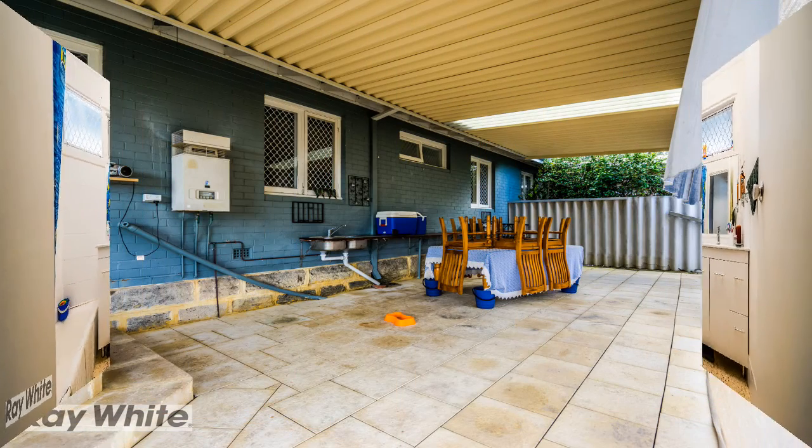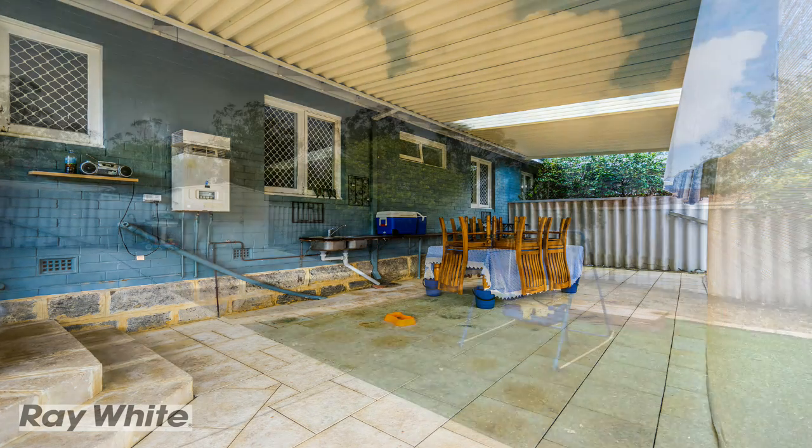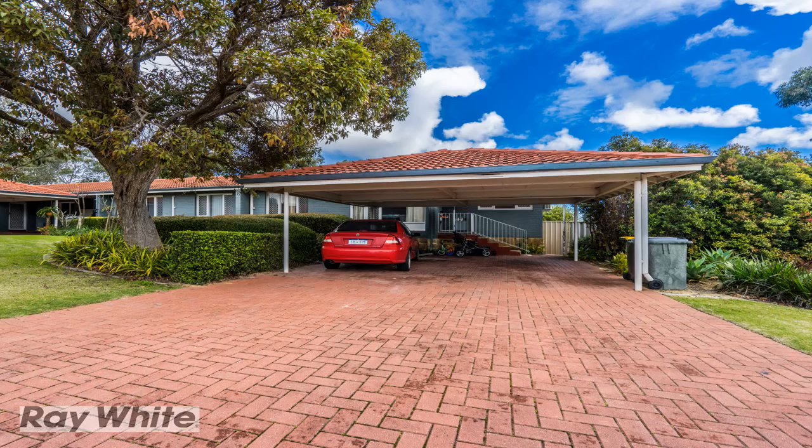Outside there is a covered entertaining area which has a large bench with a plumbed-in sink and new paving — perfect for entertaining. Other features include a massive backyard with a garden shed, double carport, and so much more.